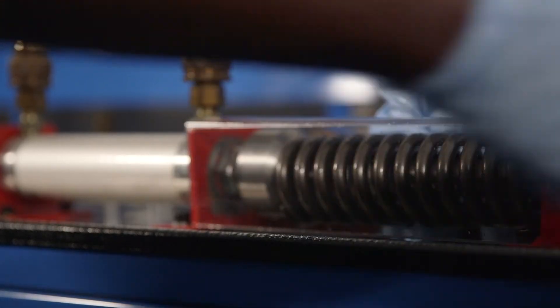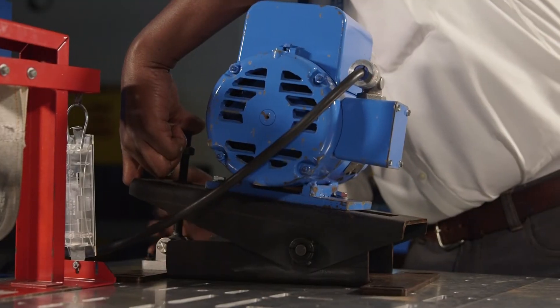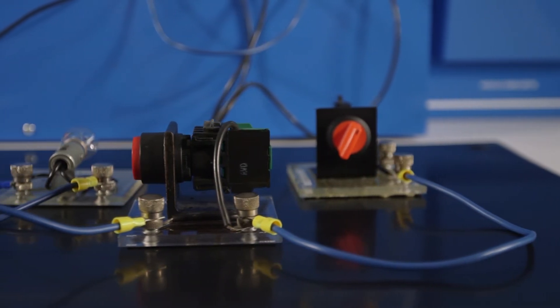We have fluid power training — hydraulics, pneumatics — teaching you how to be safe and efficient with those systems. We spend a lot of time on mechanical systems: how do you make sure that your motors are working properly, that things are installed properly? We do vibration analysis. How do we make sure that your predictive and preventative maintenance programs are in place?